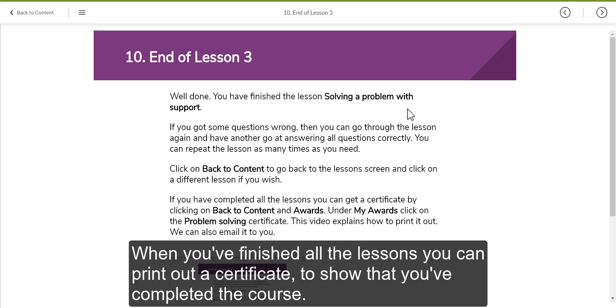When you've finished all the lessons, you can print out a certificate to show that you've completed the course.